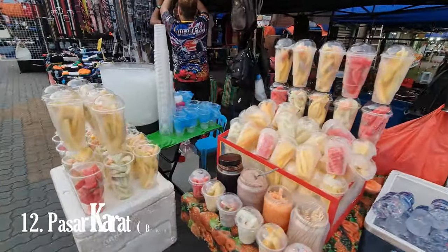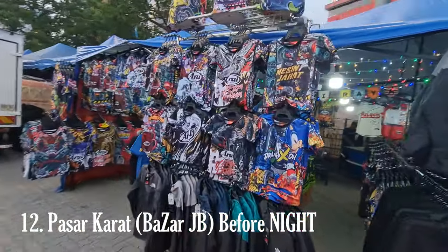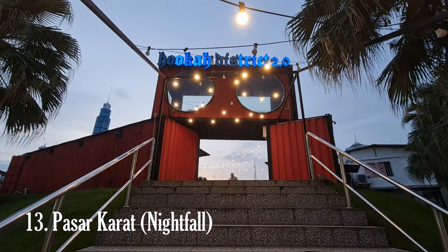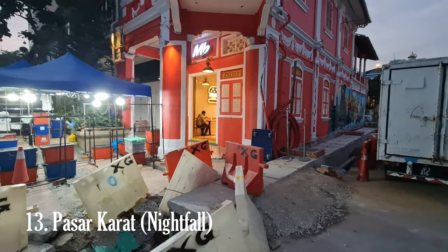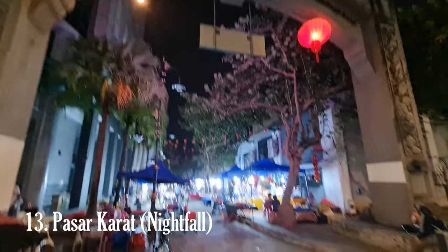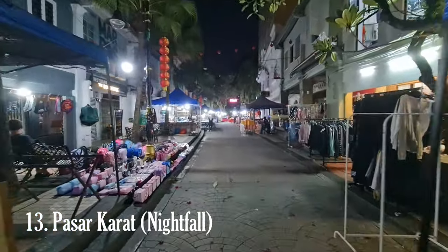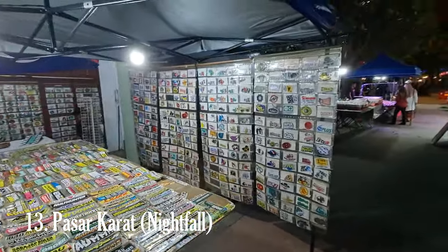Pasar Karat, also known as the Rusty Market, is a popular flea market located in Johor Bahru, Malaysia. It is a vibrant and bustling marketplace where locals and tourists gather to explore a wide array of second-hand goods, antiques, vintage items, and various unique treasures. The nickname Pasar Karat comes from the rusty or aged appearance of many items sold there. Situated along Jalan Tan, near the heart of Johor Bahru's city centre, it is conveniently located and easily accessible, popular with visitors from across the border in Singapore.